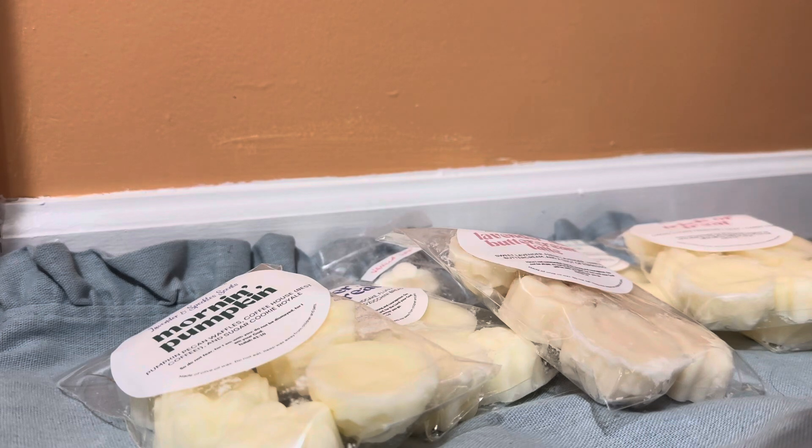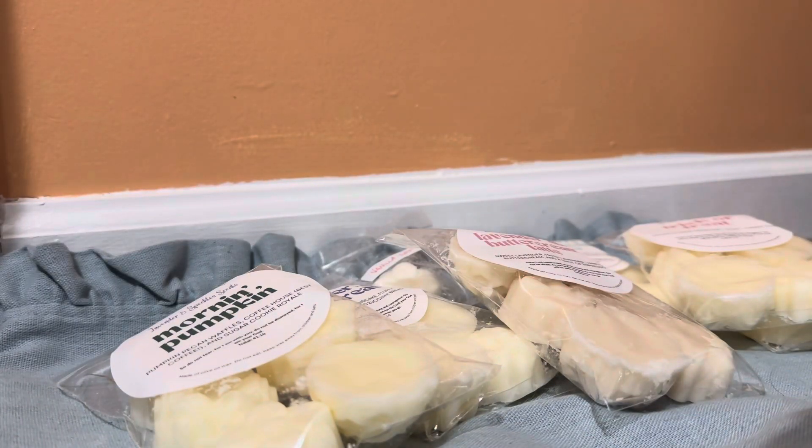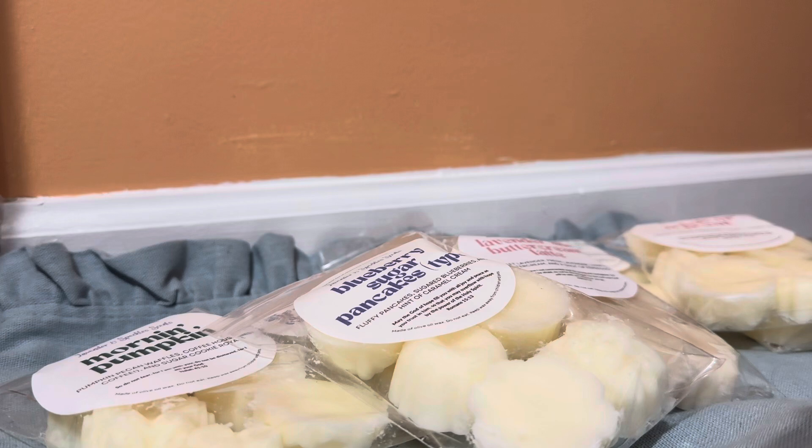Next we have Blue Sugar Pancakes, which is fluffy pancakes, blueberries, and caramel cream. All of these are new to me scents from them. Oh wow, this is a very sweet blueberry scent. I would say it's like crunch berries — it smells like that but minus the cereal part of the smell, if that makes sense. It does really smell like a pancake to me though, at least not cold.